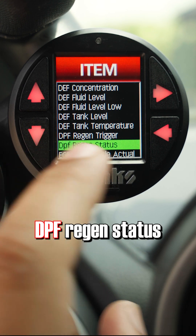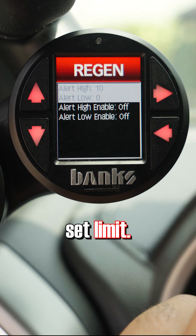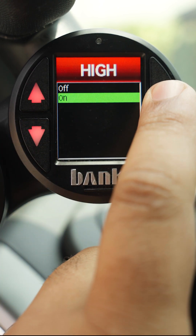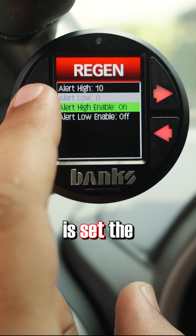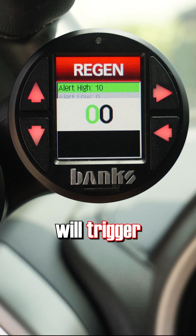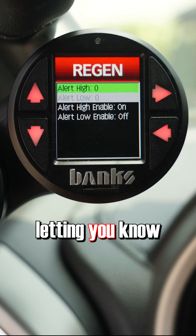Select DPF regen status, then choose set limit. Make sure the alert high enable is on. Now all you need to do is set the alert high to zero — any number over zero will trigger an alert. And now the next time your truck goes into regen, an alert will pop up letting you know.